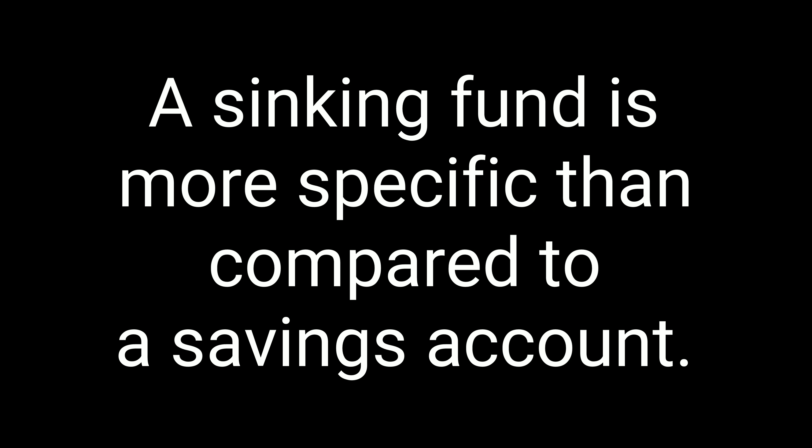Because Christmas comes every year, it's not a surprise — you already know it's coming. A sinking fund sounds a lot like a savings account, so what's the difference? Honestly, there really isn't much of one. A sinking fund is usually more specific than a savings account since you know exactly how much you'll put in and when you'll use it. You know you want to save $800 and you need that money saved before December 25th, so you can get started shopping before everything is gone. It all comes down to being intentional.